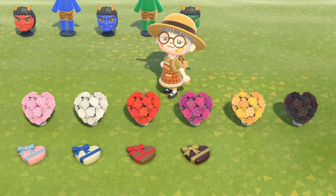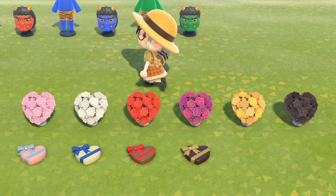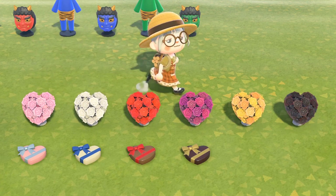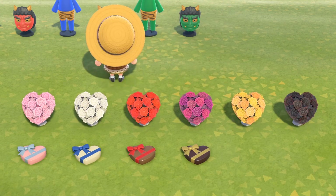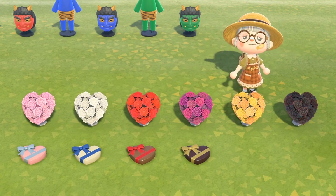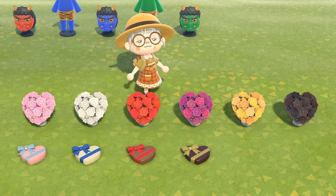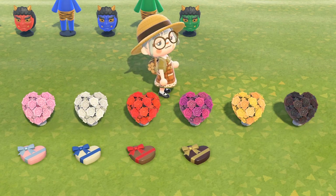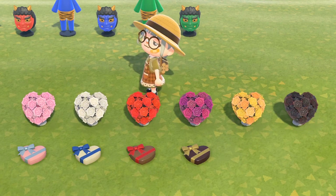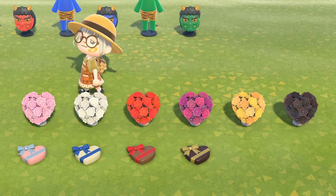Moving on to the Valentine's Day stuff — this is what we have in the game so far. I don't know whether they're going to release more for Valentine's Day; I kind of hope they do because this is a little bit lackluster. You have the rose bouquets in six different colors — my favorites are the pink one and the yellow. And then there are four different chocolate boxes. It seems strange they didn't release six chocolate boxes, one for each color of the roses, but you know, it's Nintendo.